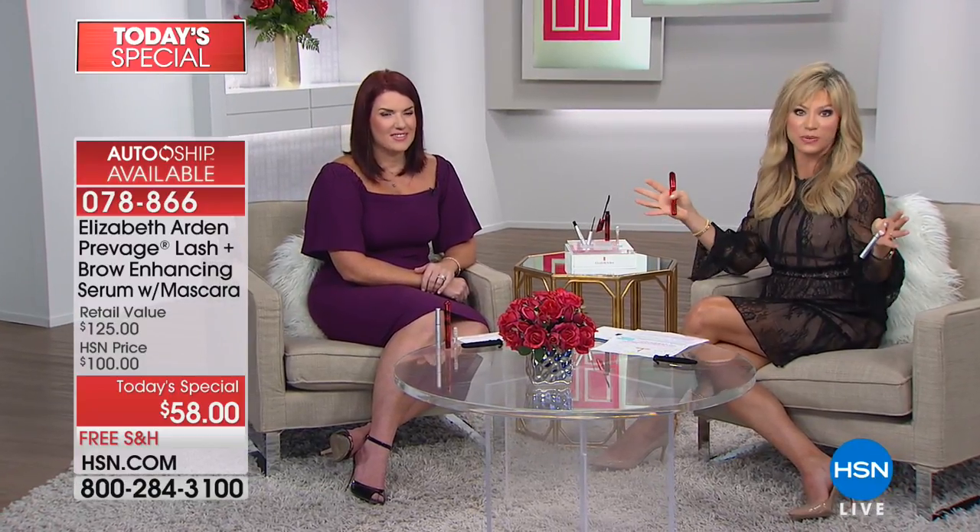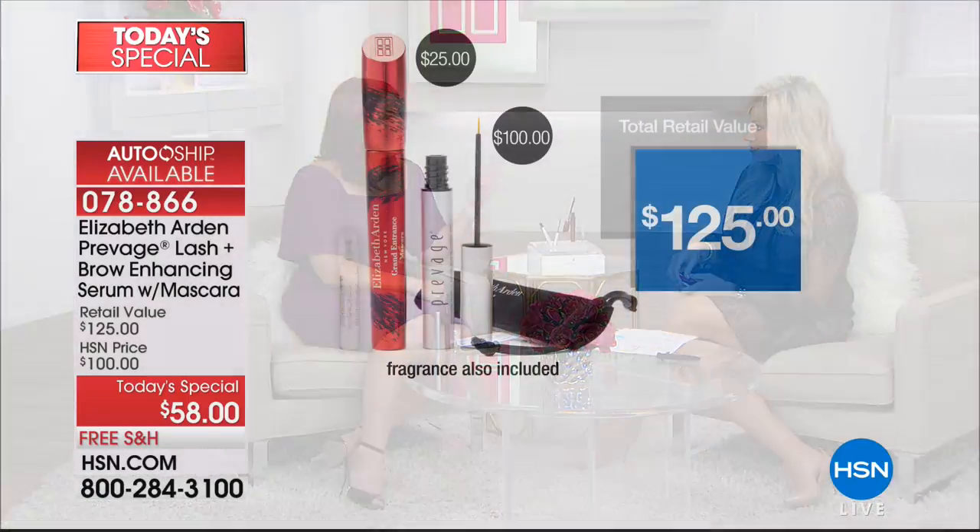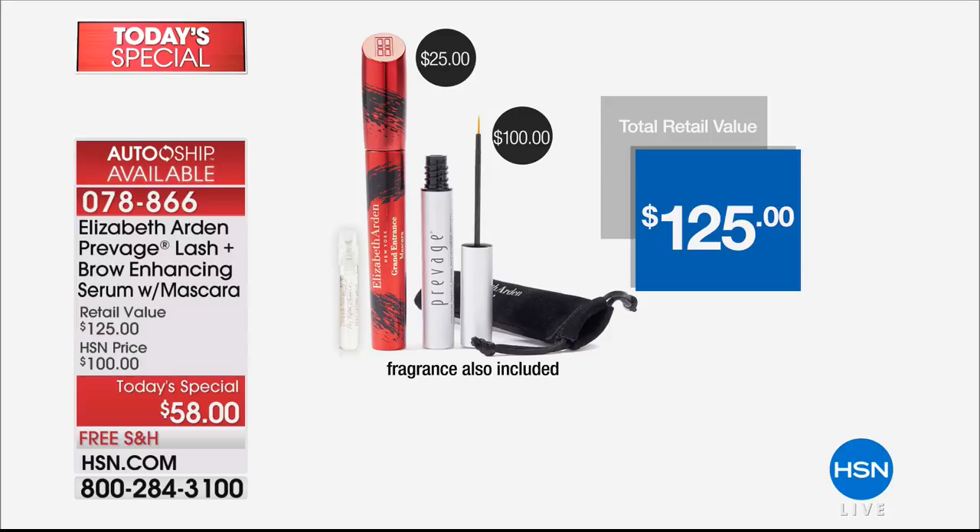It's a huge deal only here at HSN. You get instant and long-term benefits from Elizabeth Arden — over 100 years pioneering the way beauty is perceived. Thank you so much, Mary. Order this on AutoShip with clinically proven results in as little as two weeks.